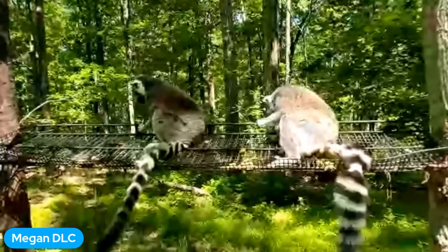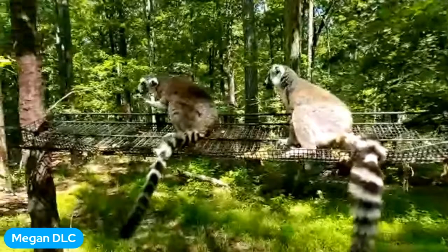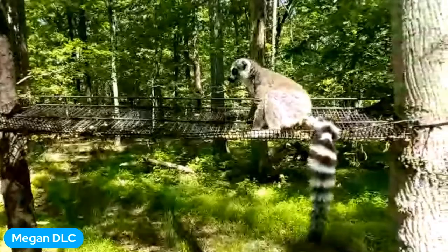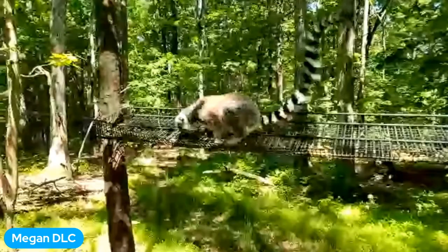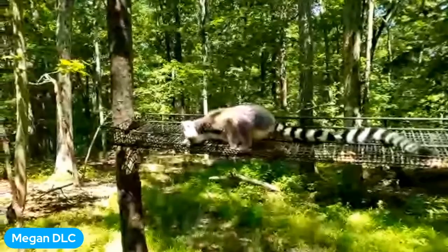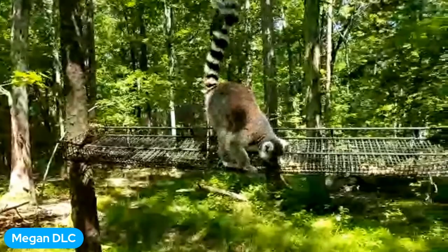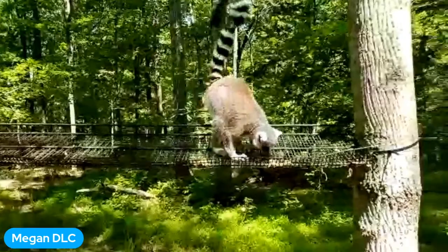Ring-tailed lemurs are from Madagascar — the fourth largest island in the world, off the coast of Africa. Madagascar is an incredibly important place for biodiversity. When you look at biodiversity hotspots where you have lots of endemic species — meaning species of plants and animals found there and nowhere else in the world — Madagascar is the hottest of those hotspots. About 60 to 70% of the plants and animals on the island are endemic and found nowhere else, not even on mainland Africa just 200 miles away.